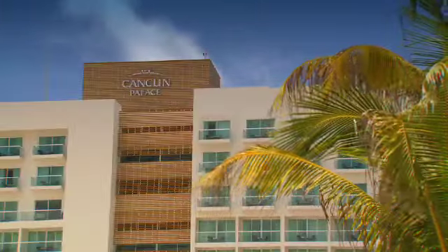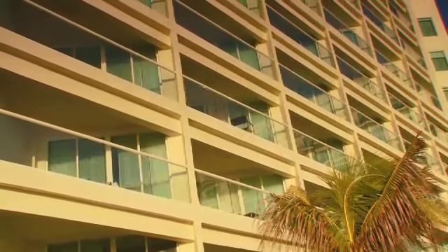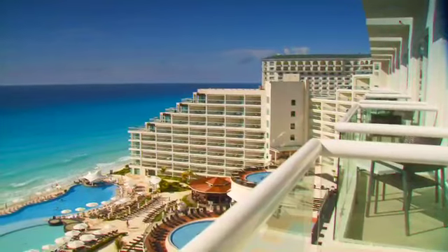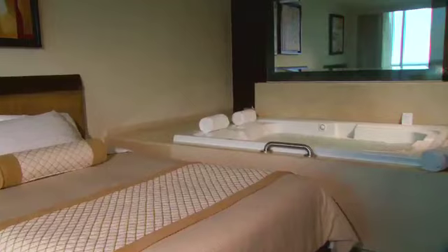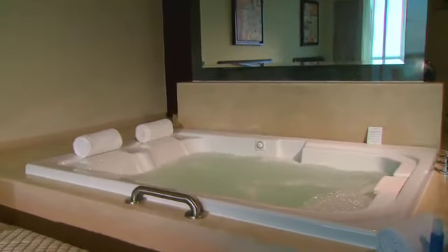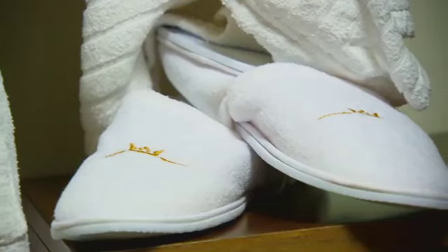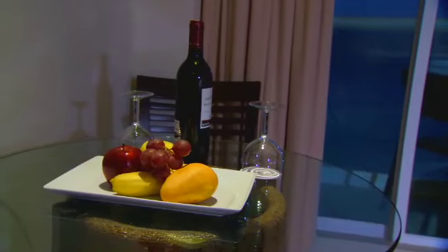Cancun Palace boasts 601 beautifully appointed guest rooms, each with private balconies displaying spectacular views of the Caribbean ocean or the Nichupté Lagoon to the west. Whether it's a superior deluxe room or family category, standard amenities include a double hot tub, flat screen TV, turndown service, bathrobes and slippers, unlimited calls to the US, 24-hour room service, and wireless internet access.